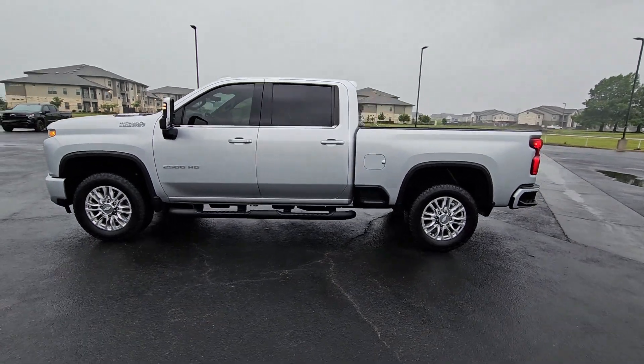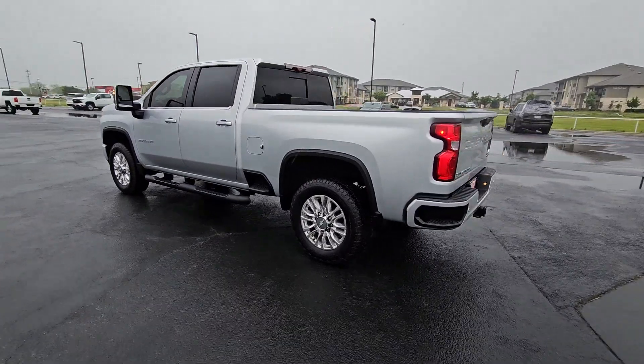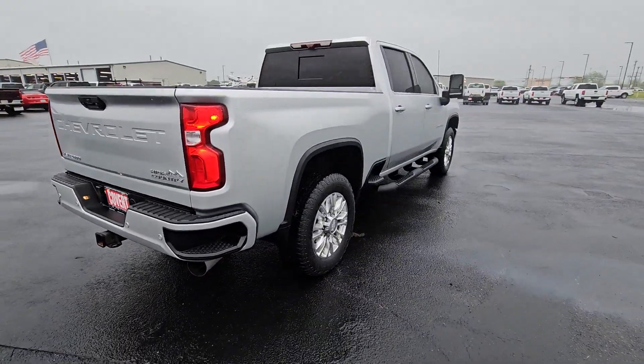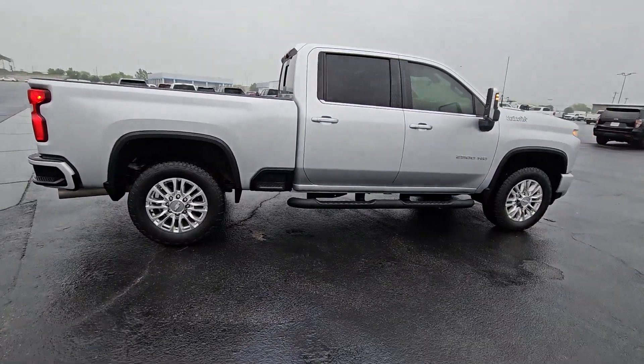You just found the 2020 Chevrolet Silverado. This vehicle is an outstanding buy with fewer than 30,000 miles on the odometer. The all-new Silverado delivers smart technology, advanced safety features, improvements in bed and cargo design, and a refined level of comfort.